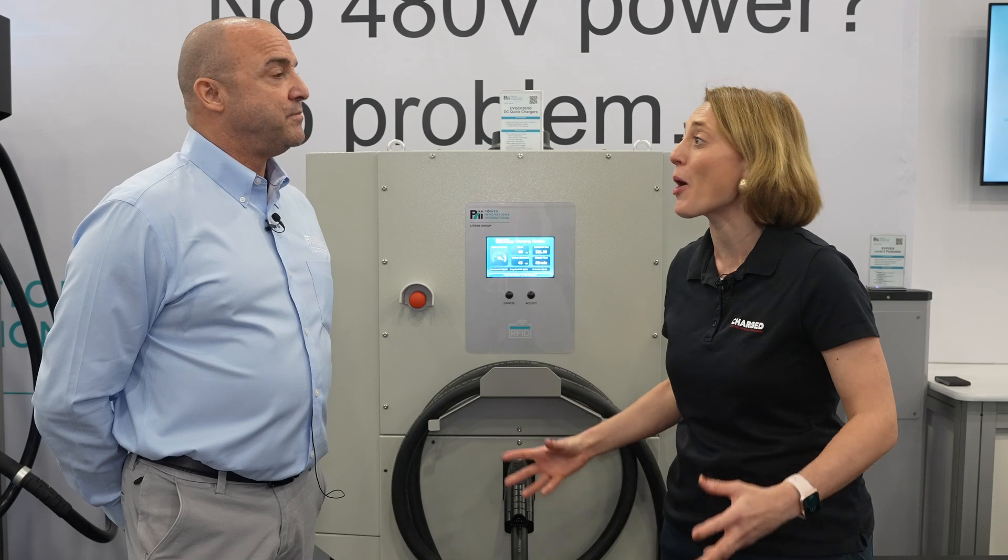It's been absolutely fantastic hearing about everything you're working on — launching here at the ACT Expo and all your future developments too. Thank you so much. Tim Rees here at Power Innovations International, live at the ACT Expo in Las Vegas.